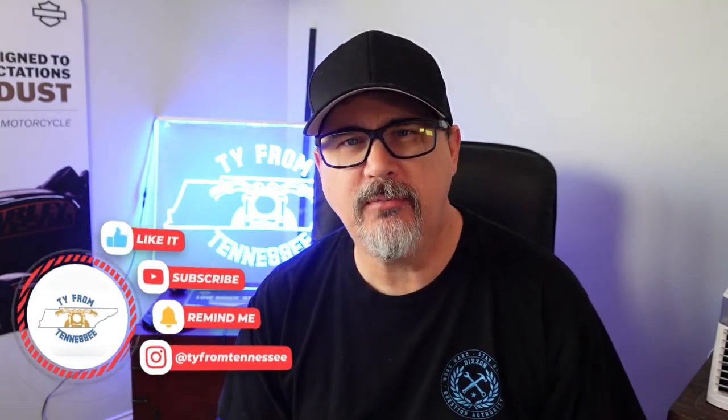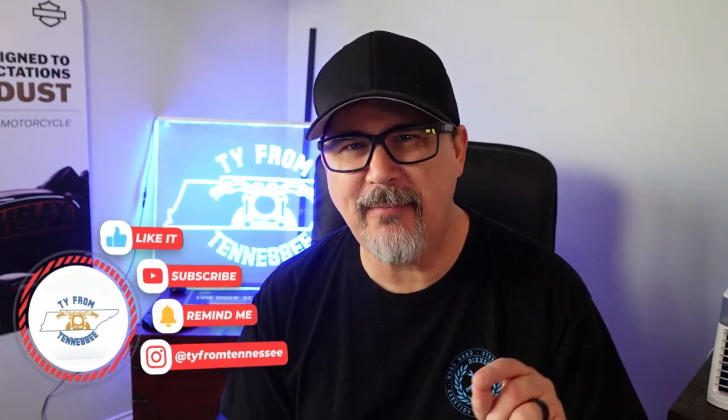Hey everyone, this is Ty and welcome back to the channel. Today we're going to do a quick side-by-side comparison of the Rockford Fosgate sound system in my 2021 Street Glide CVO and my 2022 Lowrider ST, and give you guys the opportunity to see and hear both in action.